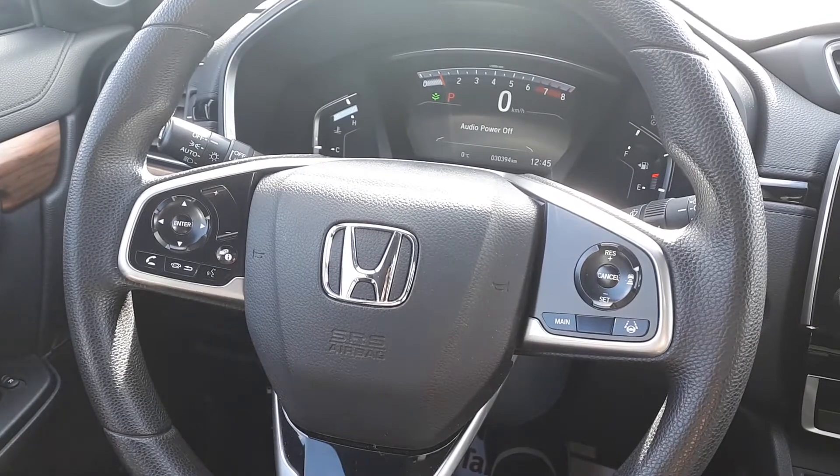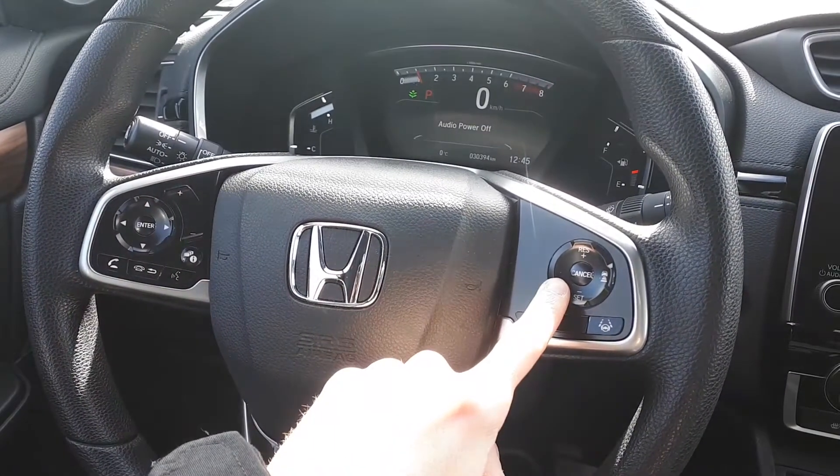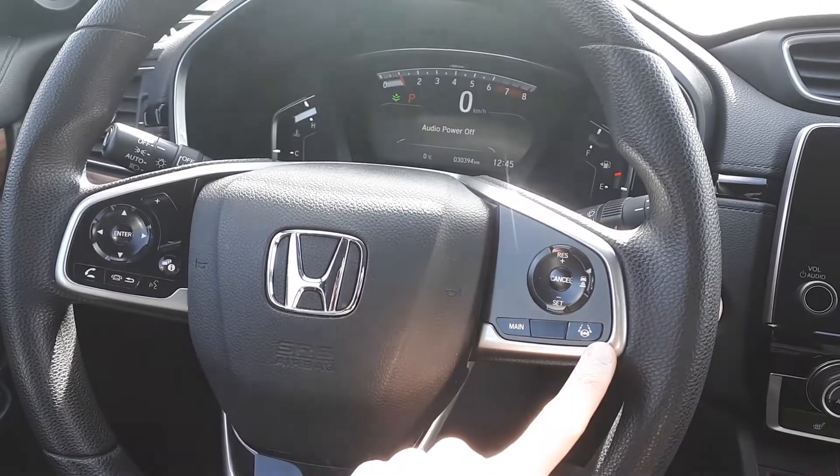This vehicle also has steering wheel audio, Bluetooth, and cruise controls with adaptive cruise control and lane keep assist.